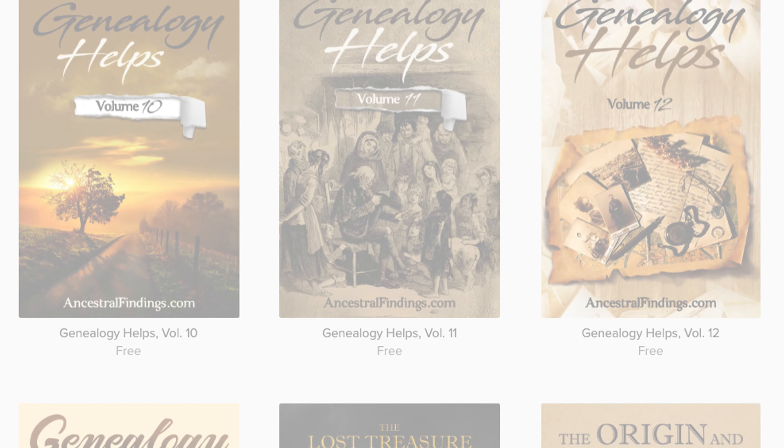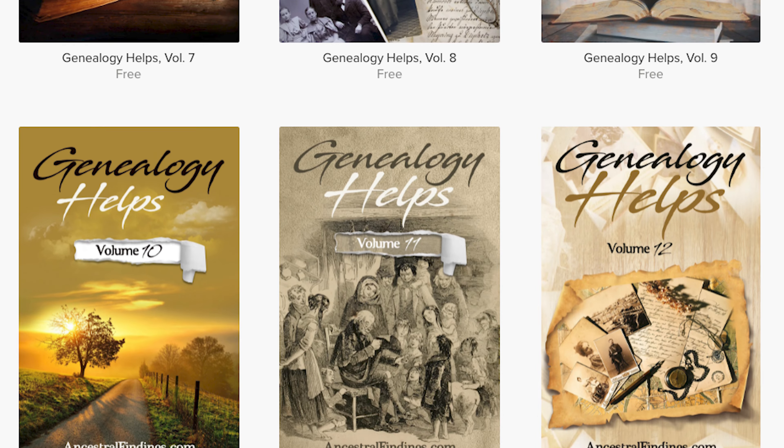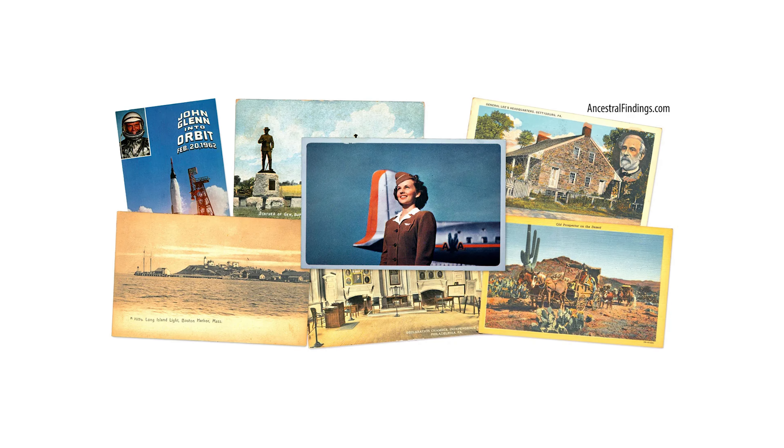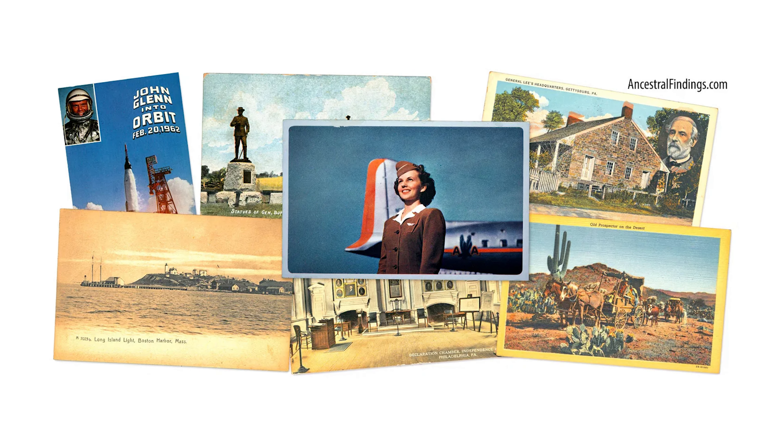Thanks for listening and subscribing to the Ancestral Findings Podcast. Check out AncestralFindings.com and download a free genealogy e-book, and sign up for the weekly historical postcard giveaway. I hope you have a wonderful day, and happy searching!